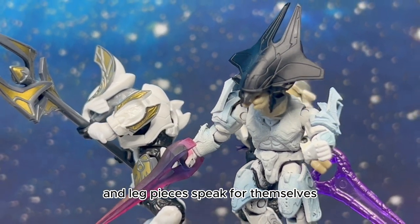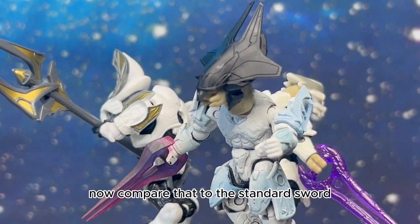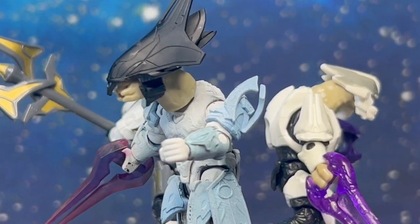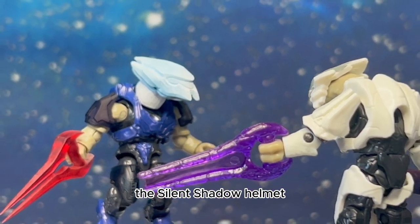Look at this Honor Guard Counselor — the helmet, shoulders, and leg pieces speak for themselves. The energy sword is also a custom from LS3D. Compare that to the standard sword held by the standard figure. I can't add much more; this figure speaks for itself.